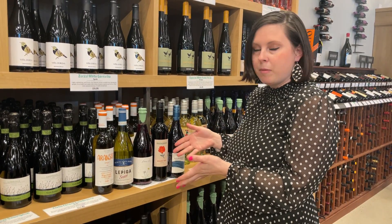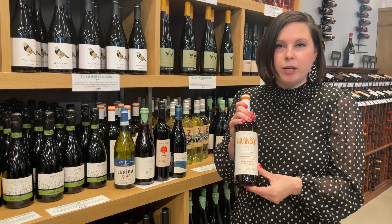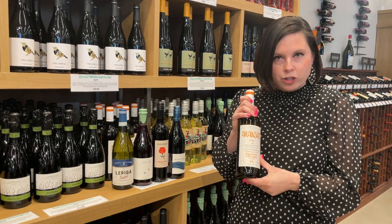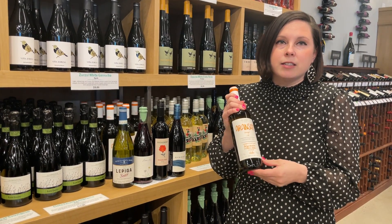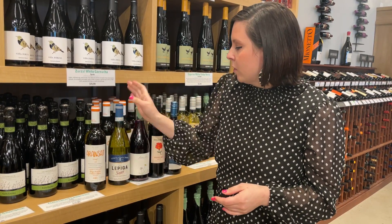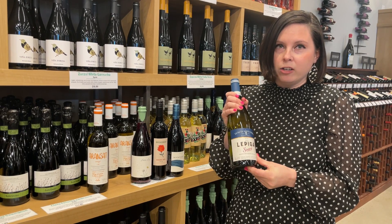We have an orange wine, which is a white wine made with white grapes that has more skin contact — so it's made like red wine is. It's not made from oranges. It's delicious, bright, balanced, has body, and is super tasty. It goes really well with fish and seafood.